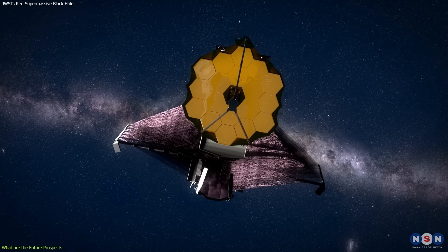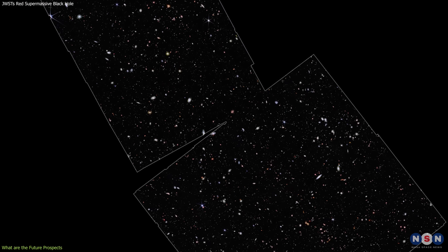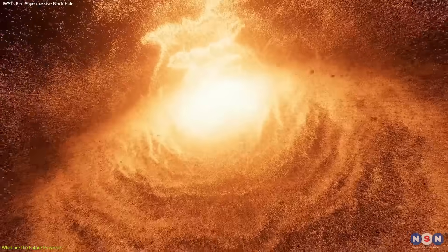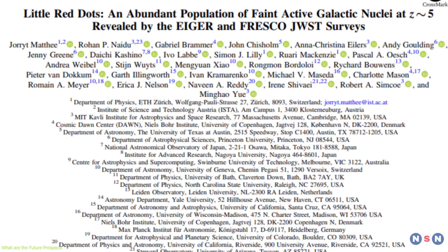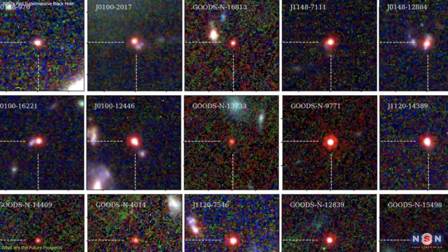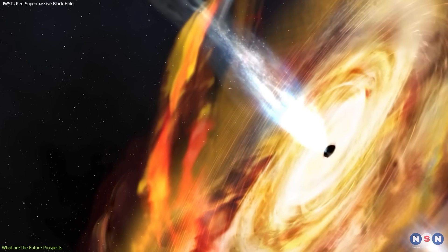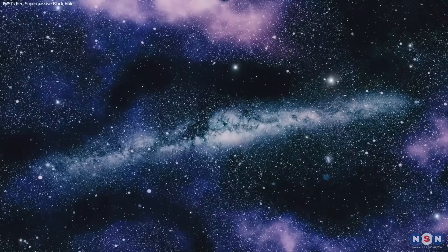Webb will also conduct more surveys of the early universe, such as the Cosmic Evolution Early Release Science Survey (CEERS) and the JWST Advanced Deep Extragalactic Survey (JADES), to find more examples of extremely red supermassive black holes and other quasars in the early universe. Researchers hope to learn more about the formation and evolution of supermassive black holes, test and refine theories of black hole growth and feedback, and understand how the early universe shaped the present-day universe.